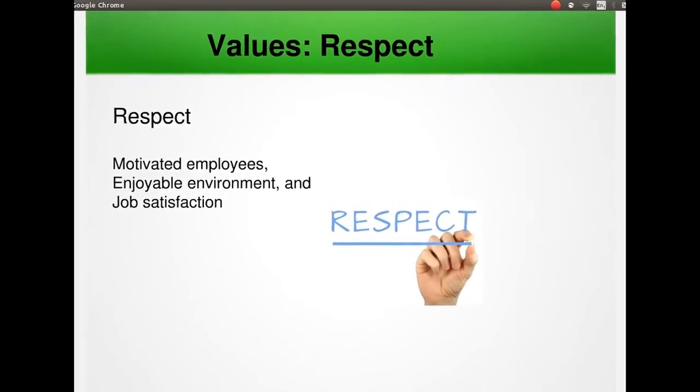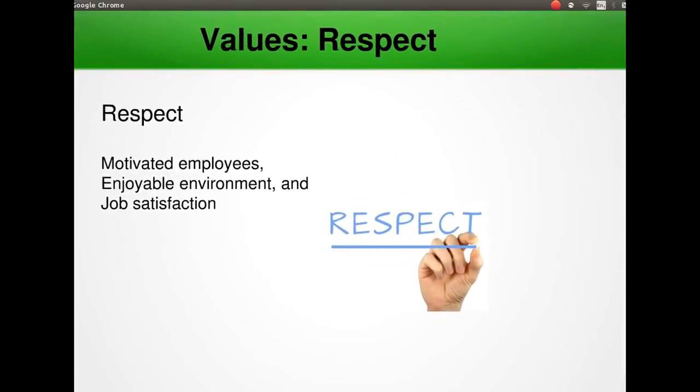The final value is respect. Respect underlies the other values previously mentioned. Every member of the team must care about the project — through intrinsic rewards like motivation, enjoyment and job satisfaction, or extrinsic rewards like recognition. Everyone gives and feels the respect they deserve as a valued team member and should contribute value to the team, even if it's simply enthusiasm. Developers should respect the expertise of the customer, customers should respect the expertise of developers, and managers should respect the developer's right to accept responsibility and receive authority over their work.